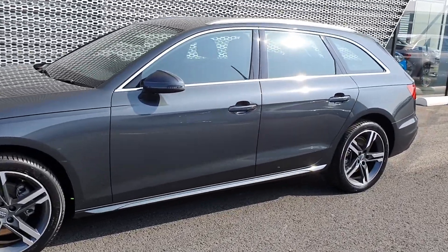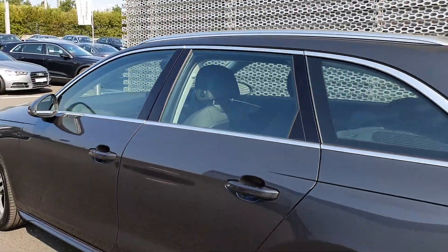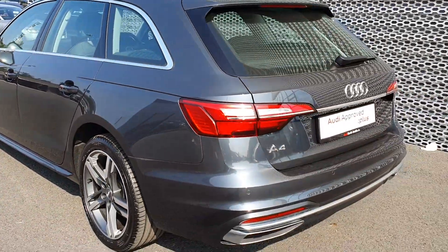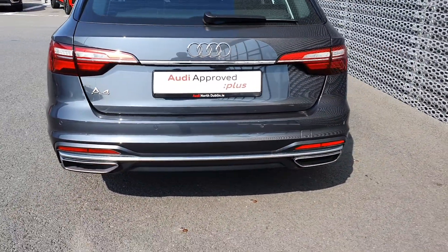The car comes with beautiful chrome surrounding the windows, chrome roof rails, and twin chrome tailpipes on either end — very, very nice.